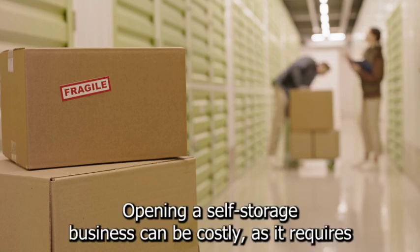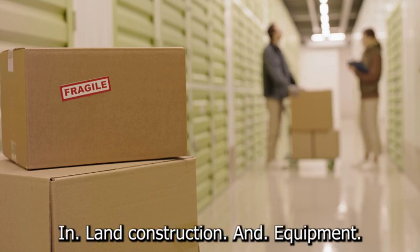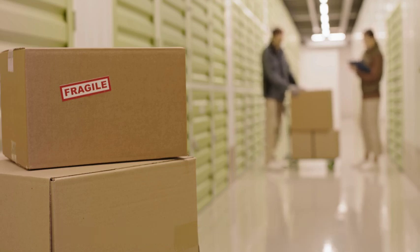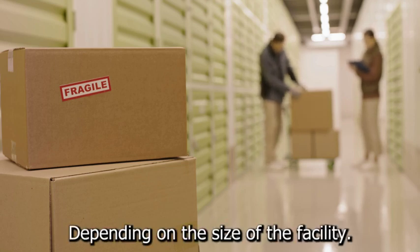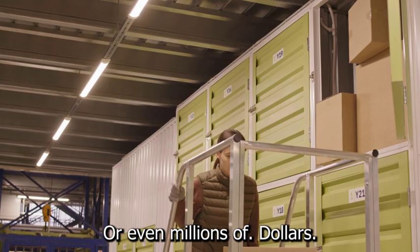Opening a self-storage business can be costly, as it requires a significant investment in land, construction, and equipment. Depending on the size of the facility, you could be looking at costs in the hundreds of thousands or even millions of dollars.